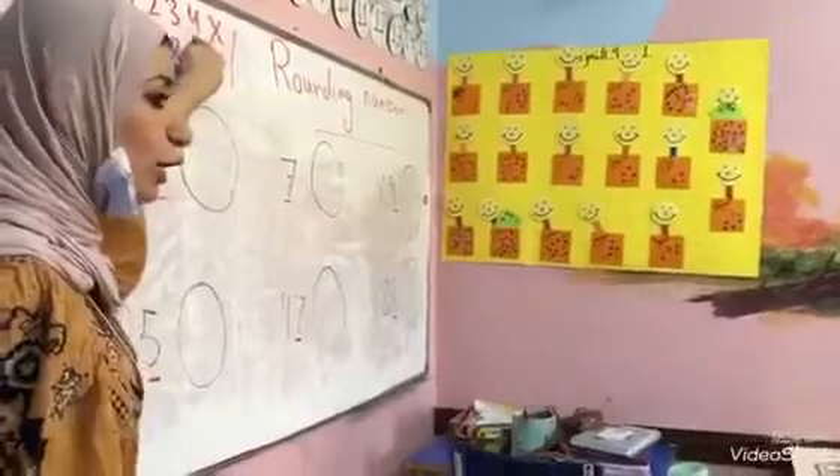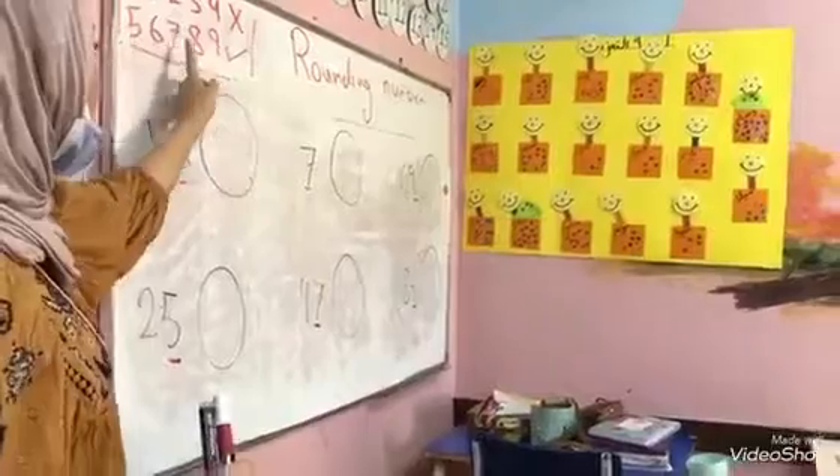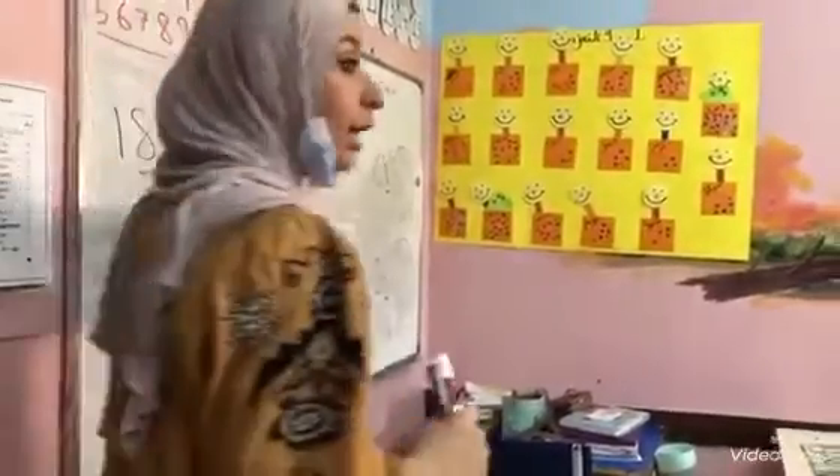one, two, three, four. Do you have two or not? Yes! Excellent! Five, six, seven, eight, nine? Yes! Do you have two.